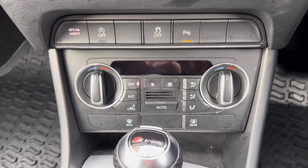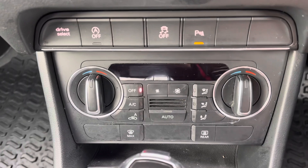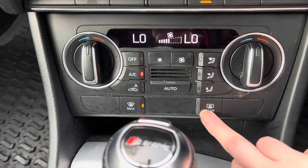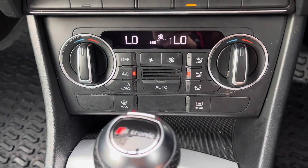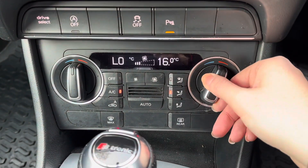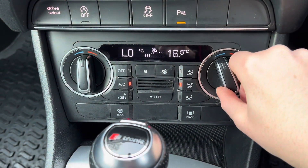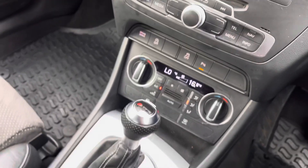You do have your various climate controls just below. It comes with front and rear heated windscreens, very handy in colder conditions. It also features dual climate control meaning you can have a different temperature on either side of the car at one time — simply use the dials either side to alternate your temperatures. Of course you also have your air conditioning option there as well.